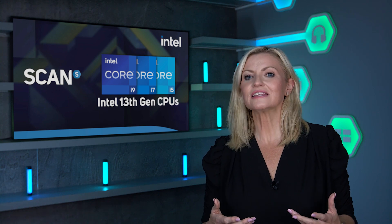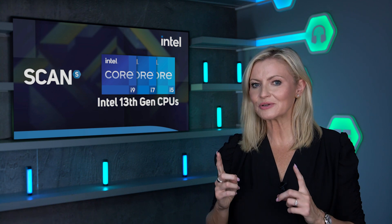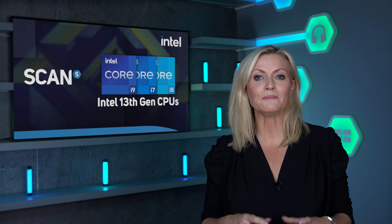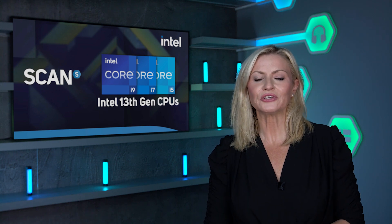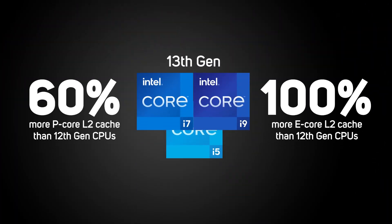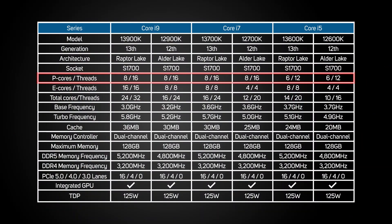So what has Intel changed and upgraded from its 12th to its 13th gen processors? It helps to think of 13th gen processors as 12th gen processors dialed up to 11. Practically every aspect of the K versions of the new 13th gen processors have been given a big boost. Let's start with the huge increase in the level 2 caches, with P-cores getting 60% more and E-cores double. The level 3 cache that both sets of cores share also grows by 20%.